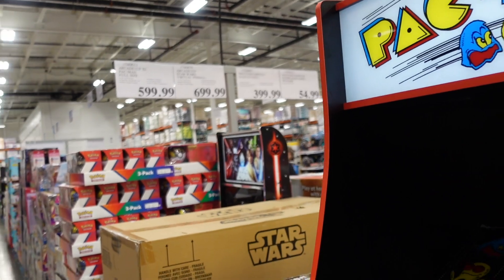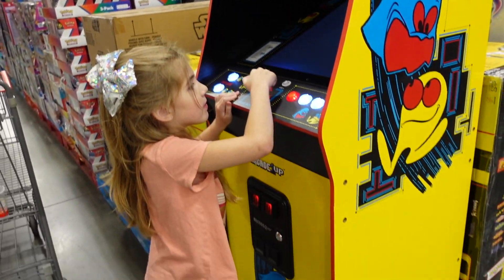Pac-Man arcade is $5.99 — and that's how big it is.